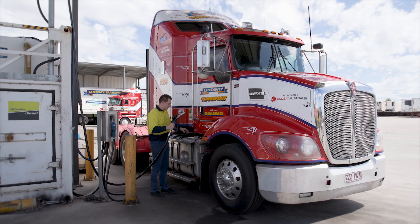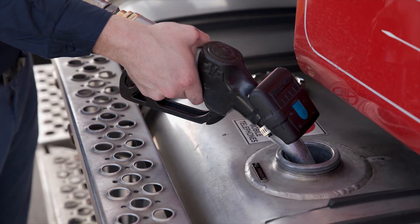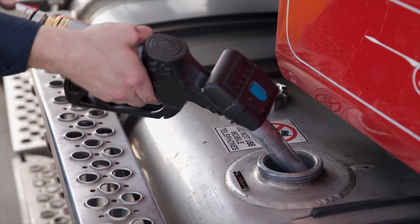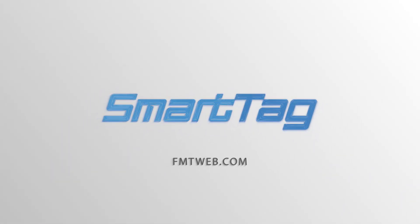Don't let fuel theft damage your business's bottom line. Accurately account for your fuel usage with SmartTag Automatic Vehicle Identification. Visit our website to learn more about how SmartTag can help your business save time and money.